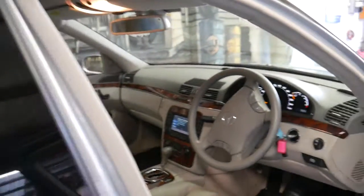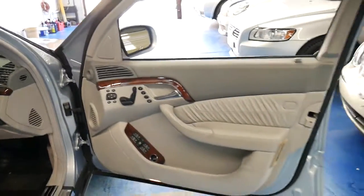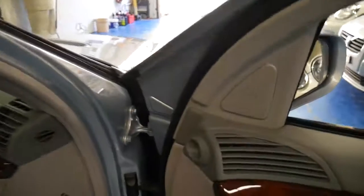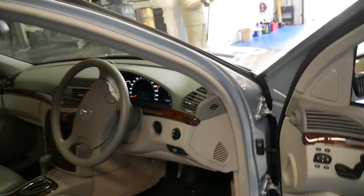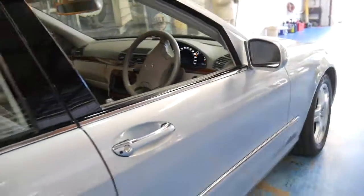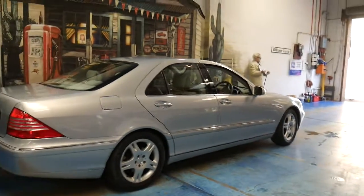It's got double glazed windows to help with sound insulation. One of the best things about a car like this is that brand new it was $200-odd thousand dollars — you can buy it now for just over $20,000. As I said they're not expensive cars to run. The fuel consumption will be about 15 litres per 100 kilometres around town — well that's what I got — which really isn't too bad.